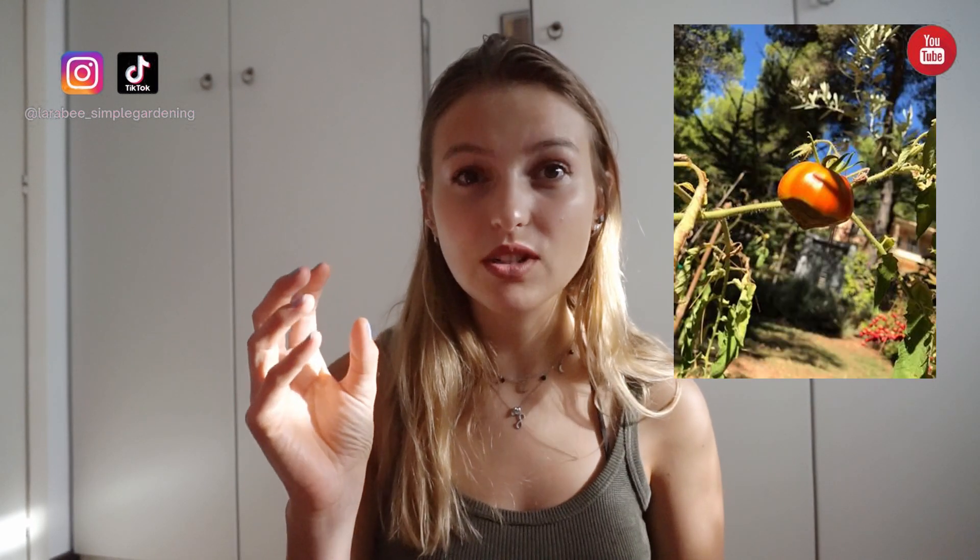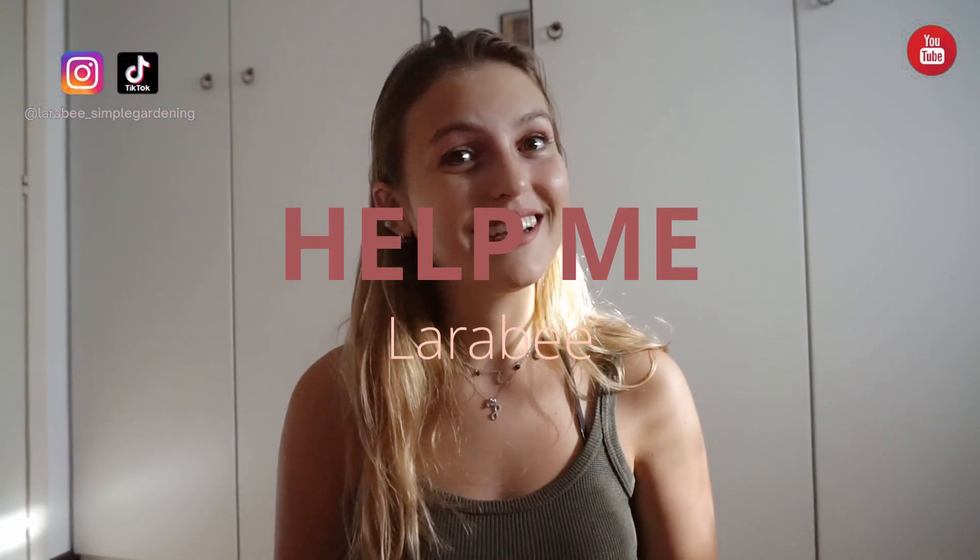Alex from Greece sent me a DM on Instagram wondering what the problem was with his tomatoes. He'd been growing them really well, watering them plenty, taking care of them, and pruning them all the time — but the fruit had a little dark spot at the bottom that was growing and growing, making the tomatoes look rotten and gross and damaging all his produce. So he asked me for help and Lara B came to the rescue — this video is for Alex.